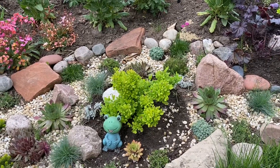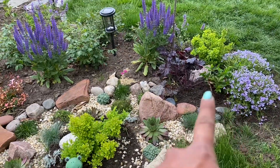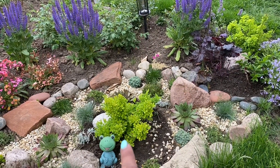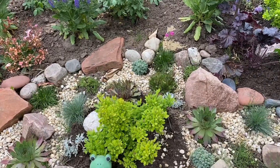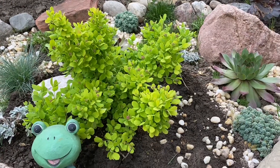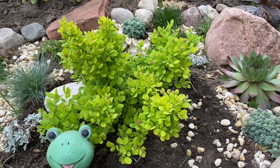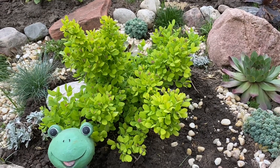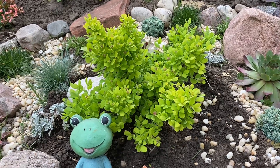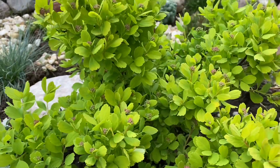I've added a couple of spireas — one over there and one over here. This is the Gold Mound Global Spirea by Proven Winners. It's a nice compact dwarf shrub which looks really nice in this rock alpine garden because it adds a bright centerpiece with beautiful lime chartreuse leaves.